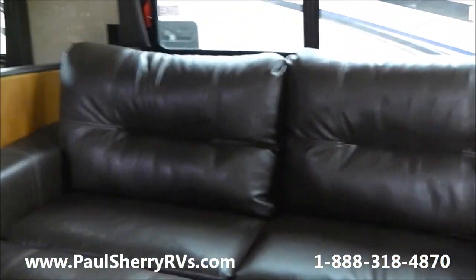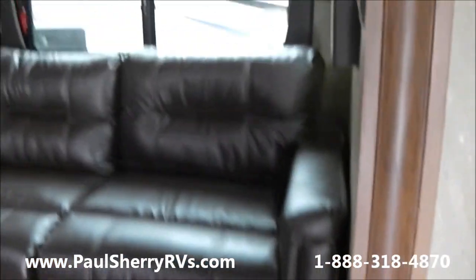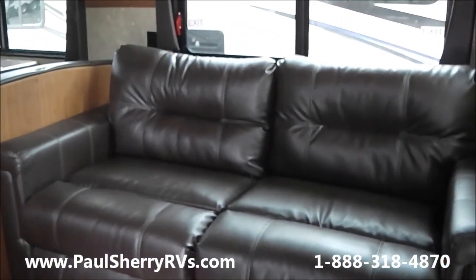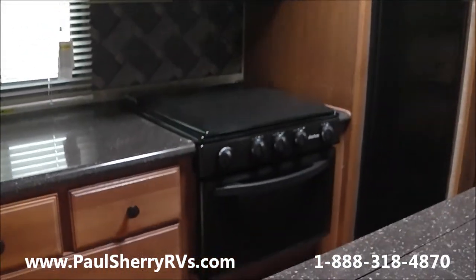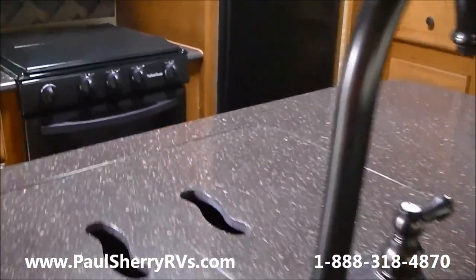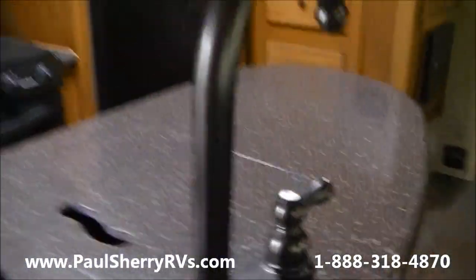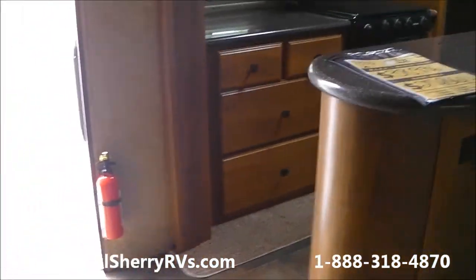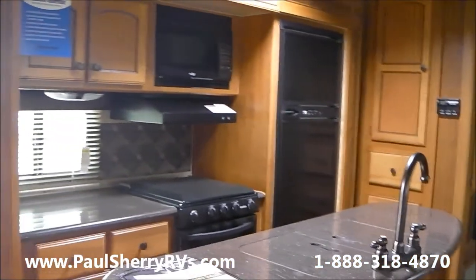You have the new tri-fold couch — a very nice vinyl couch. It's very comfortable and makes into a full-size bed with no air bed or hide-a-bed to mess with. This floor plan also features Corian counters, a stainless steel sink, and this island. Women really love the islands in campers — it gives you a lot of extra counter space.